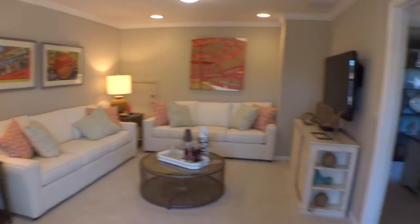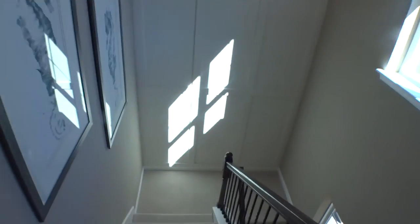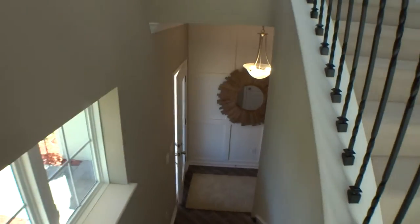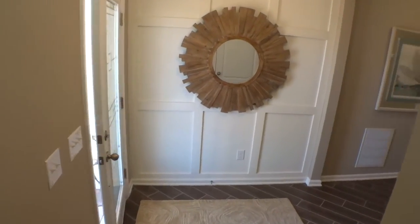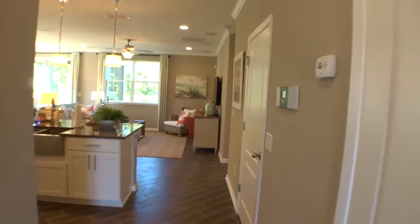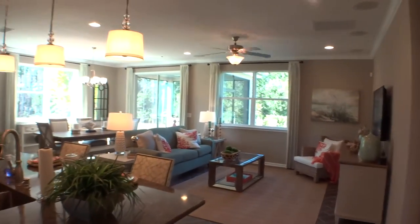Let's head back downstairs. There's a beautiful window at the top of the stairwell area that brings in tons of light. Taking one last look at the main gathering and family room area with the kitchen — very, very nice.